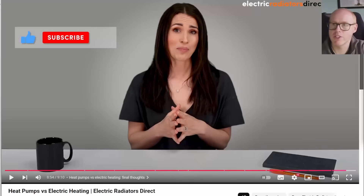Thanks for watching. Like, comment, subscribe — whatever you want to do. Thanks. Goodbye.